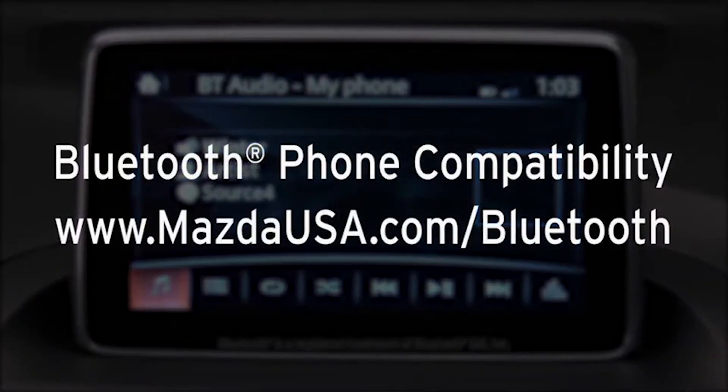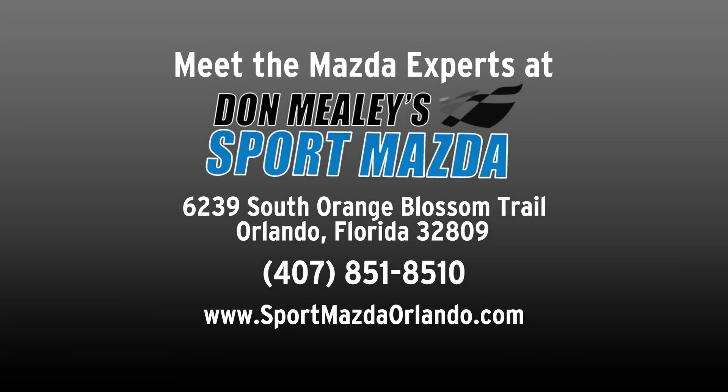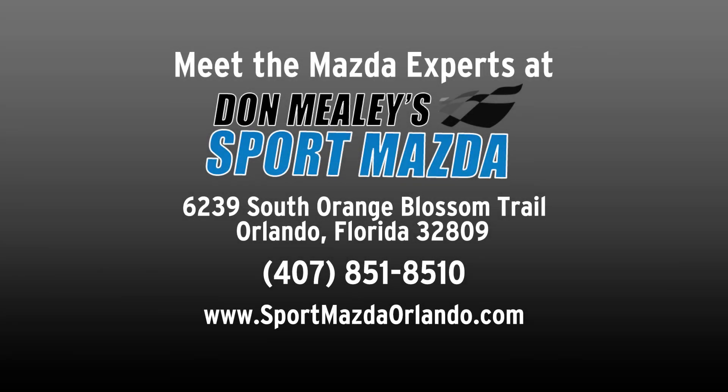To determine phone compatibility with Bluetooth audio streaming, go to www.MazdaUSA.com. We'll be right back.